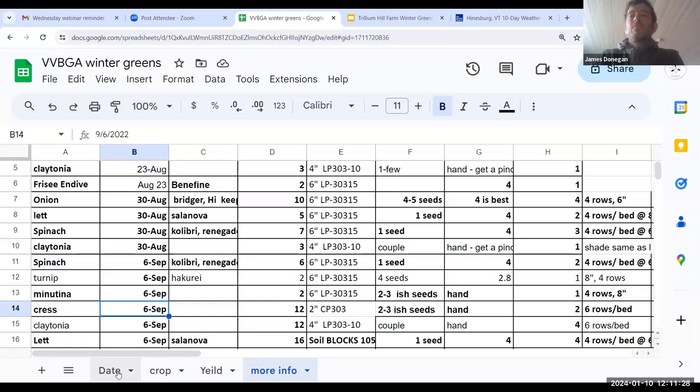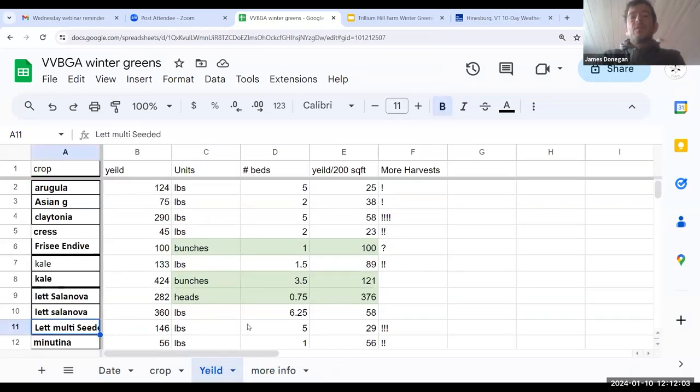Emily was wondering if the photos shown were pretty much all in November except the ones explicitly noted as December — yes, that's right. Heather would like to know more about Claytonia: how many cuts you get, the percent in your salad mix, and yield. My beds are about 200 square feet each, and to date we've gotten approximately a little less than 60 pounds per bed. We're working on our second or third harvest per bed on the Claytonia right now, and normally we get several more harvests in late February and March.